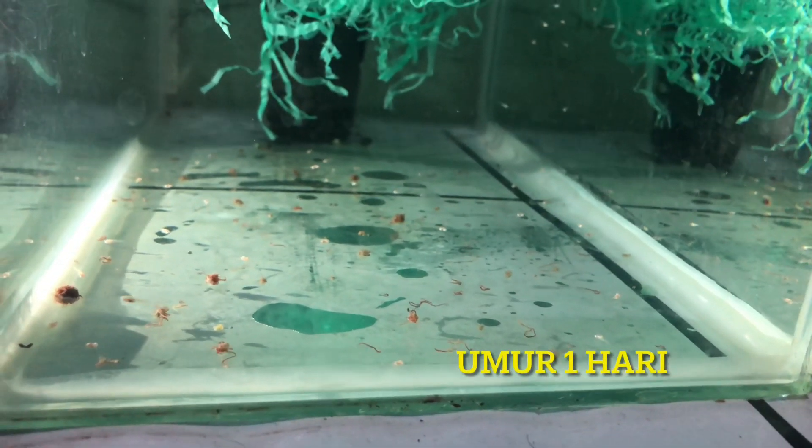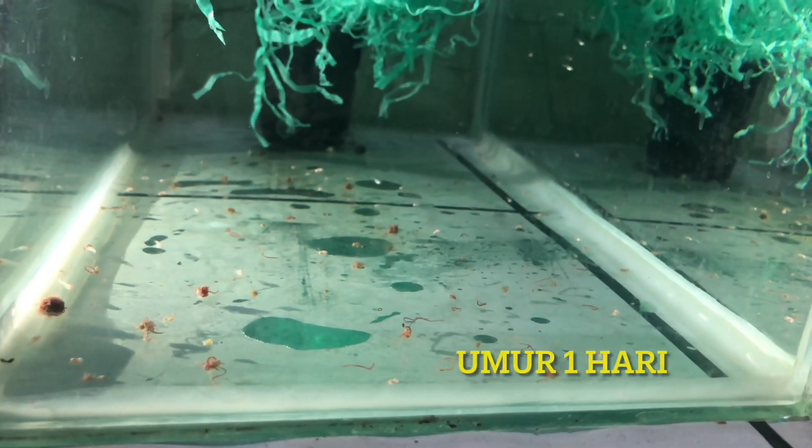Hi guys, back to Aquafis 2020. Udah lama ya kita gak upload video, sorry banget.